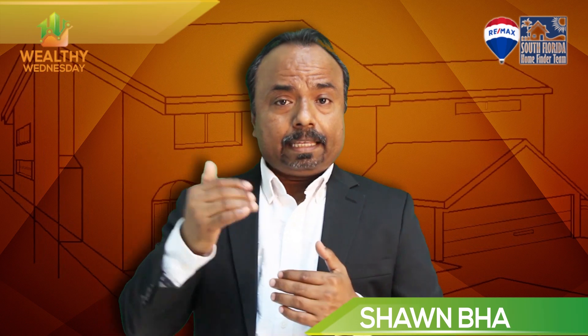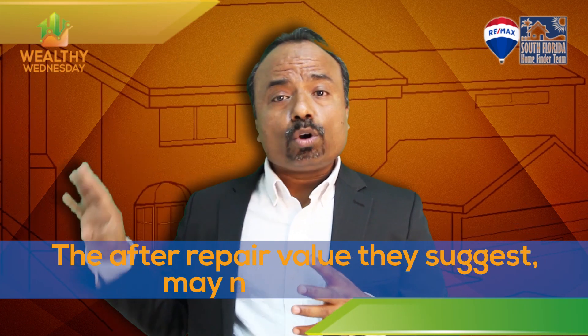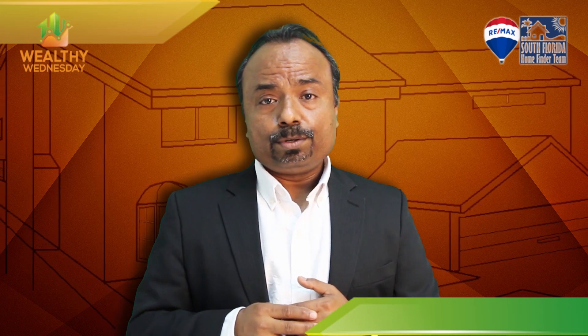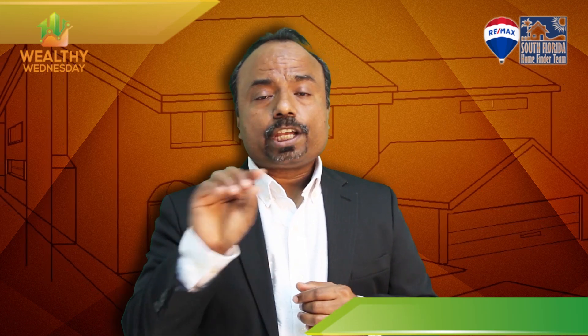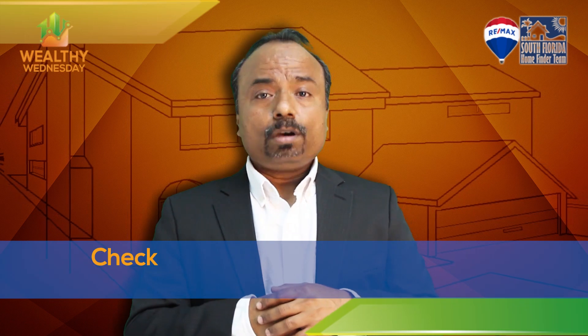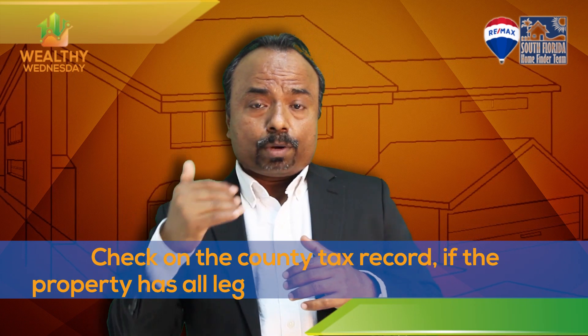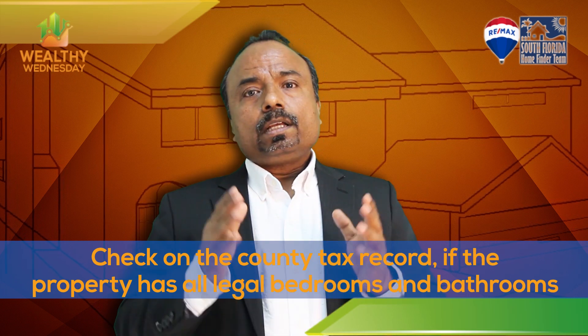When they offer you a price, they give the resale value — the after repair value — but they may not be correct. A three bedroom two bathroom in a neighborhood that sold and the three bedroom two bathroom they're offering you could be two different things. Put that property address in the county website, check how much square footage is showing, check how many bedrooms and bathrooms are listed, and see the recent sales in that neighborhood on the county tax record.